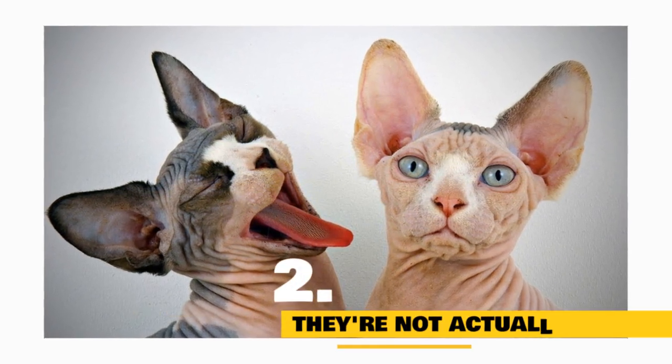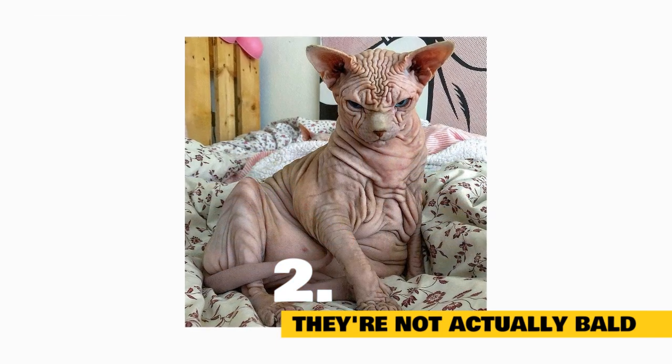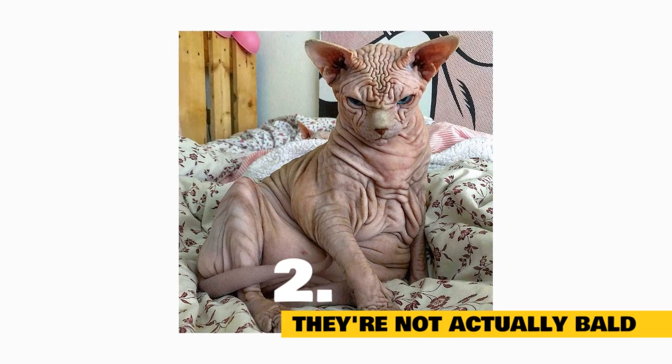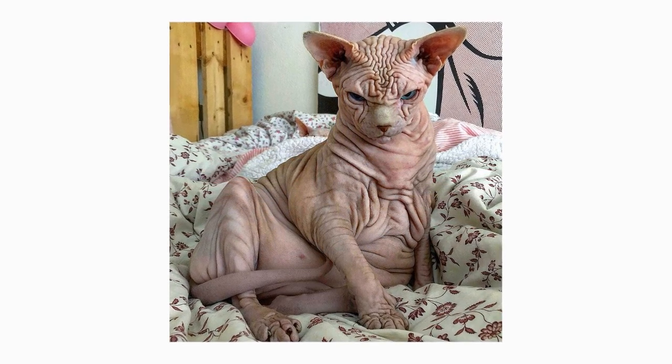Fact 2: They're not actually bald. At first glance, the sphinx might look less like a feline and more like a naked mole rat. If you pet one, however, you'll discover they're not actually hairless — sphinxes are covered with a fine layer of downy fuzz. While they're not plush to the touch, their coats feel akin to suede.